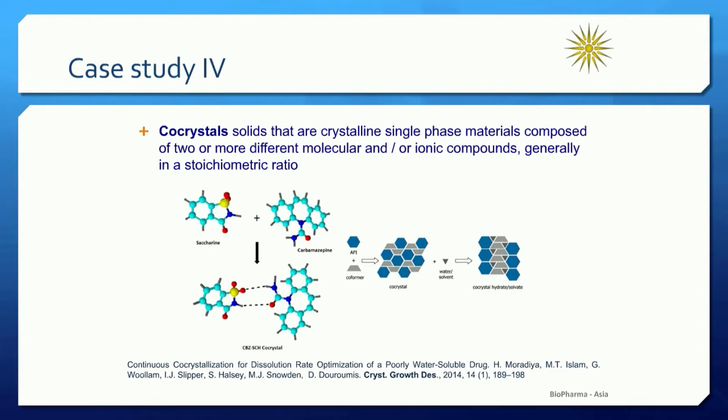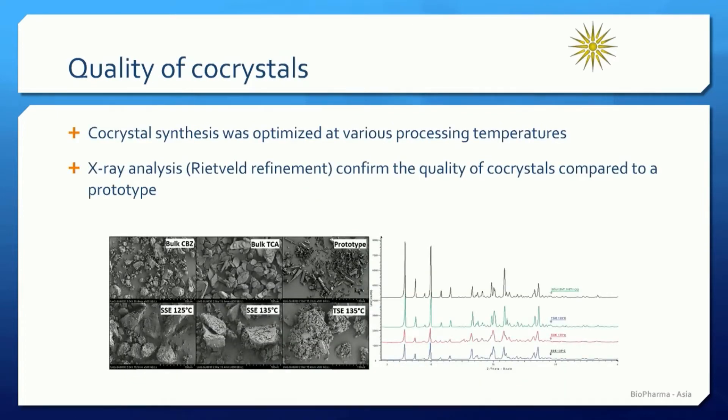Hot melt extrusion has been proven an excellent process to synthesize high-purity co-crystals in the solid state in the absence of organic solvents. We investigated both single and twin-screw extrusion processes to identify the right temperature profile, screw speed, feed rate, and screw configurations, which all play an important role in the quality of the synthesized products. In this slide, we can see some SEM images showing the effect of temperature on the morphology of the co-crystals, and X-ray diffraction analysis showing variations in the crystal lattice of the extruded products.